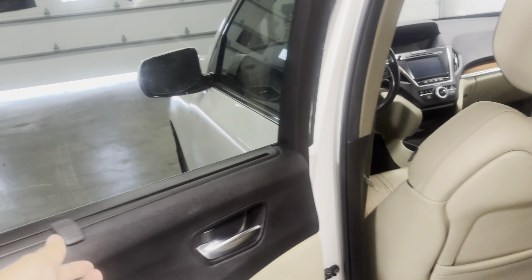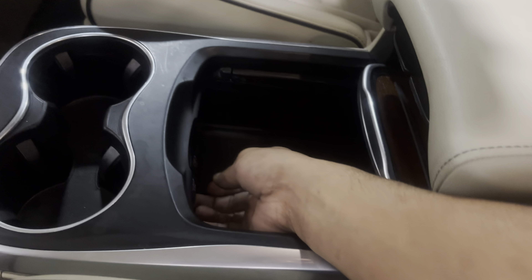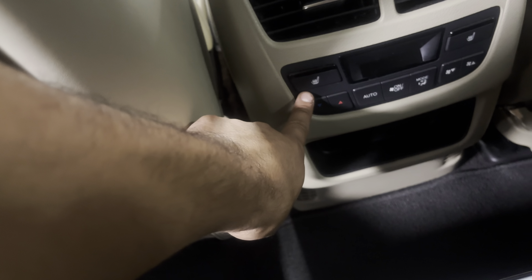Going into the back seats, you'll see you've got this privacy shade right here. You also have a third row, cup holders in the back, cloth floor mats, and an armrest with USB ports. Tons of different compartments — very similar to the front armrest. You've also got cup holders, mat pouches, rear heated seats, as well as climate control back here.